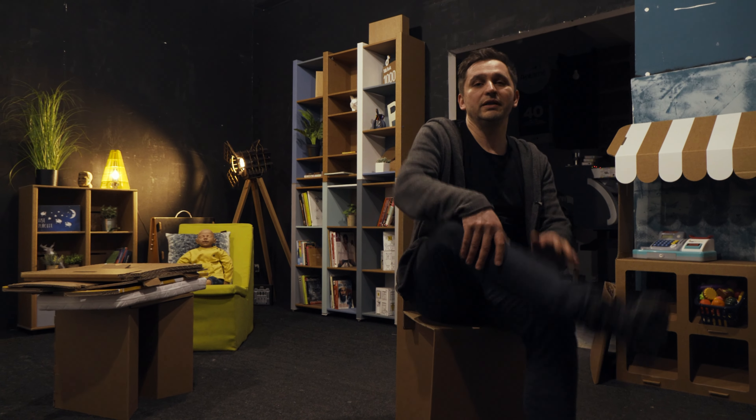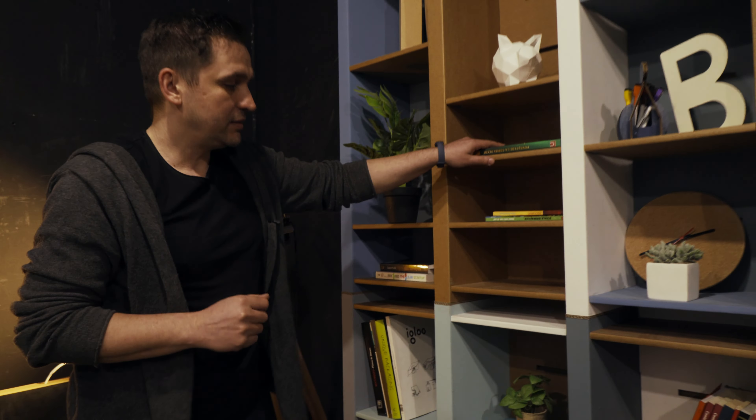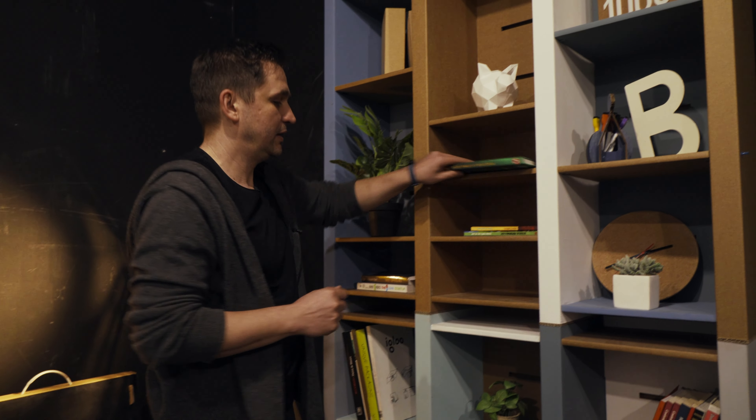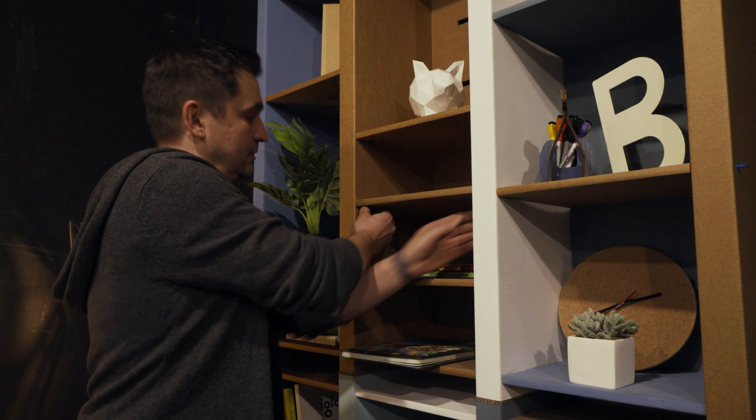chairs, kids' tables — everything you need in your house except kitchen and bathroom. Our bed can sustain up to 400 kilos. Our chair can take almost 140 kilos.